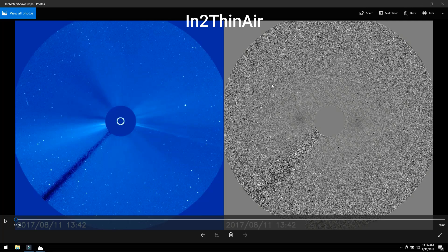Hey guys, it's Into Thin Air — long time no talk. I got you here on the SOHO core 3 cam, and what I want to show you today is what I think is the Perseid meteor shower, either a portion of it or making its way towards Earth. This is really cool, so take note of the time — it's the 11th right now, we're at 1342 UTC.